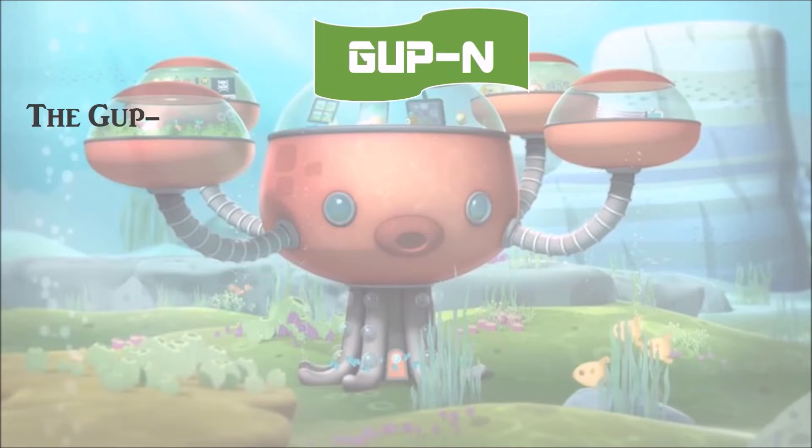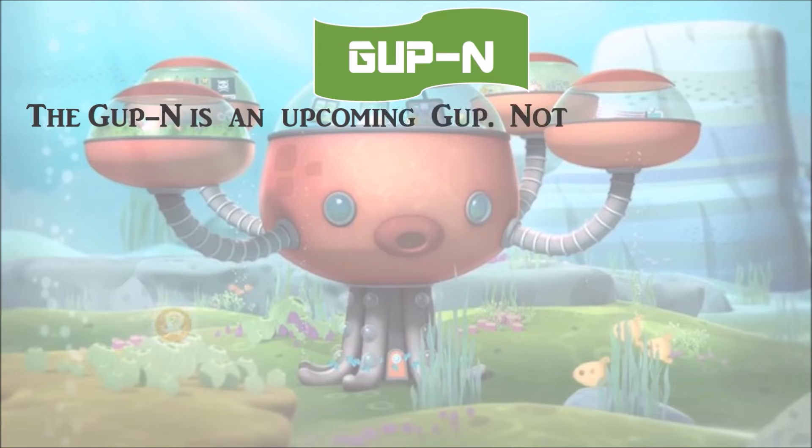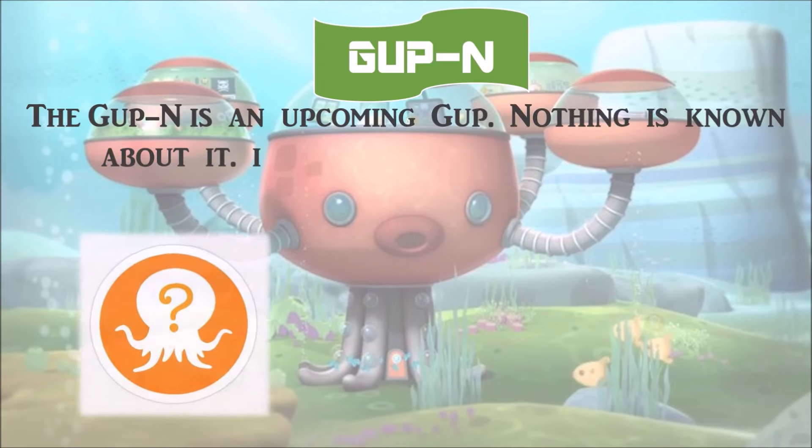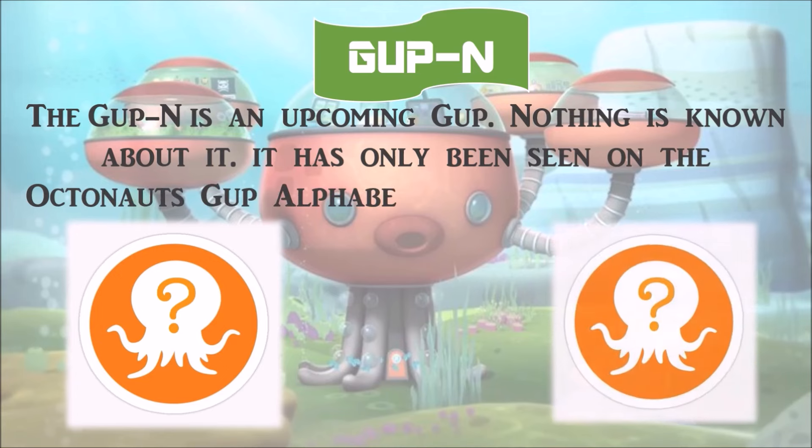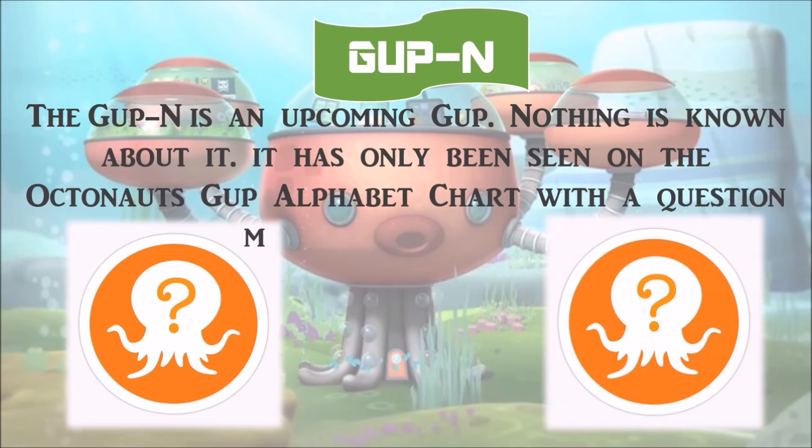Gup N is an upcoming Gup. Nothing is known about it — it has only been seen on the Octonauts Gup alphabet chart with a question mark as the picture.